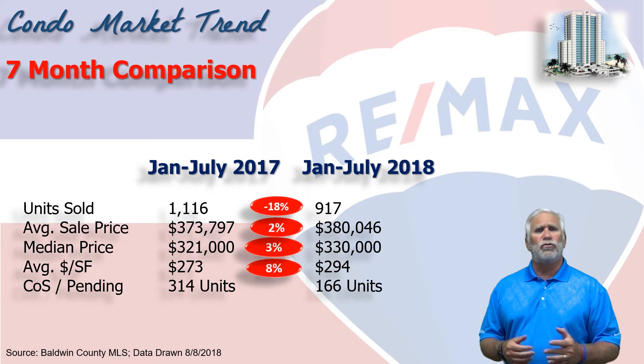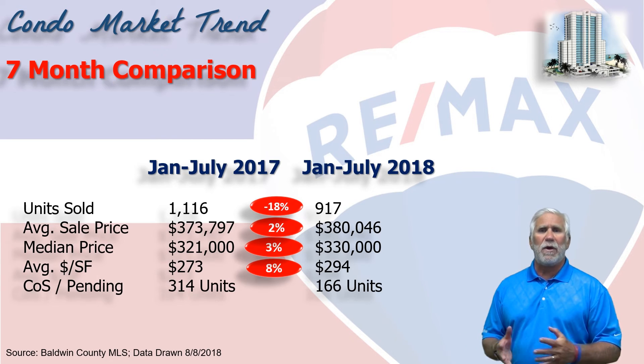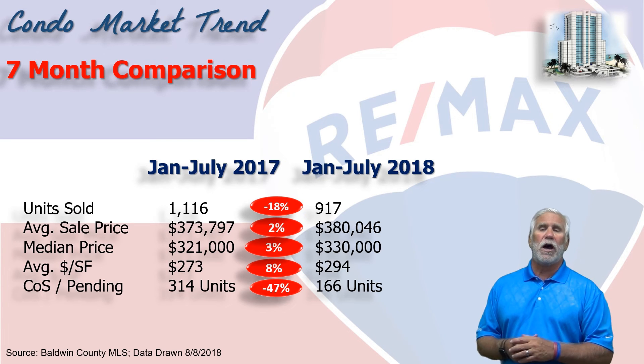Units that show as contingent on sale or pending is how we measure demand in the future. 314 units last year, only 166 units on August 1st this year — that's down nearly 50%. Those are the number of condos we expect to close in the next 30 to 45 days.